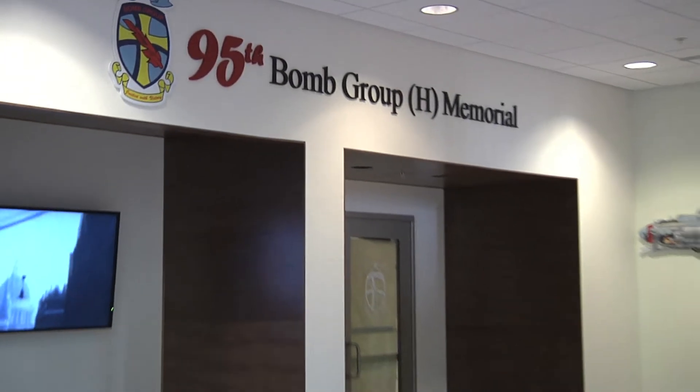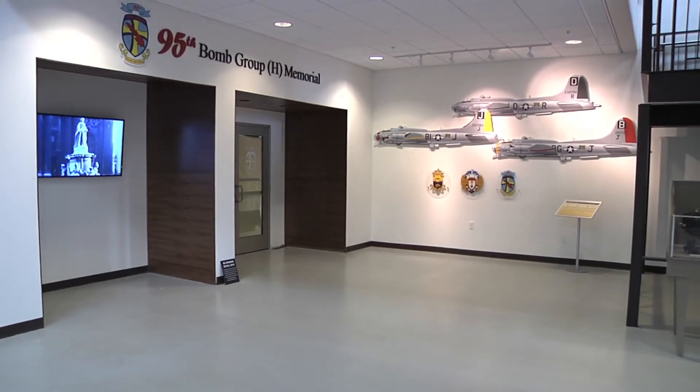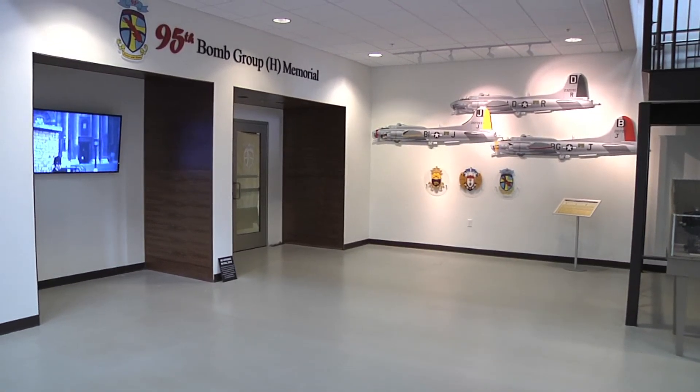We're grateful to the 95th Bomb Group for allowing Communication Arts Multimedia the opportunity to provide the electronic displays for this important memorial room.